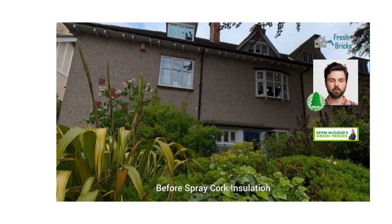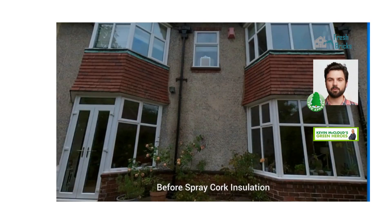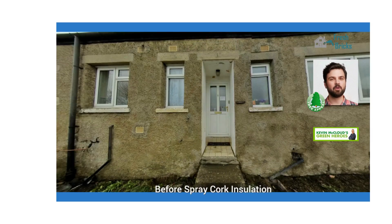Natural and sustainable: now with 40% more cork content, Spray Cork comes from a natural product and causes no permanent damage to the environment. Improved thermal performance as a result of the added cork content, Spray Cork is the ultimate thermal regulator which can reduce fuel costs up to 30.4%.